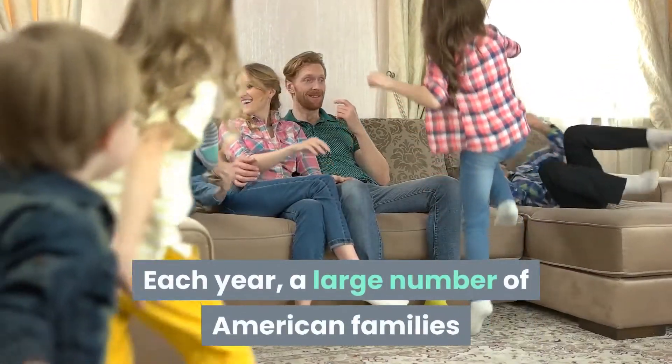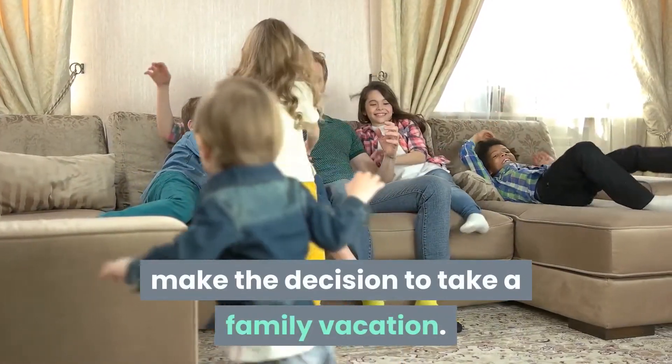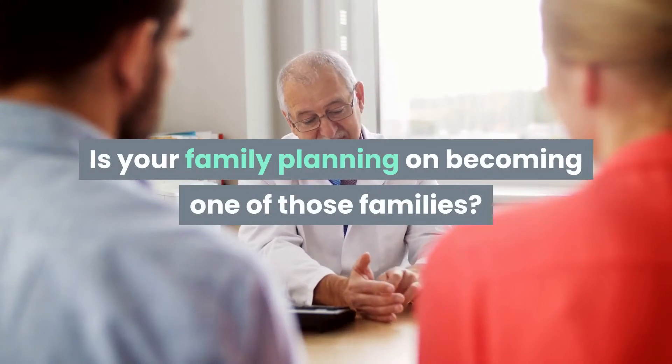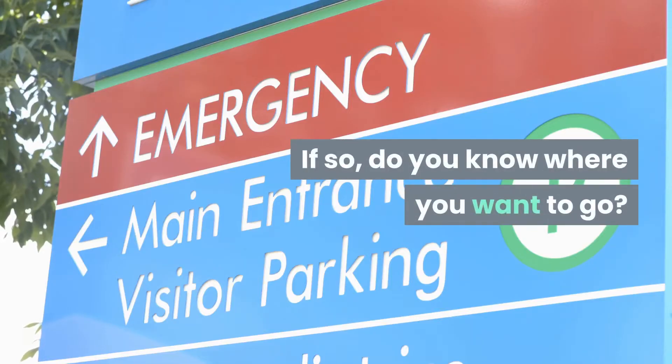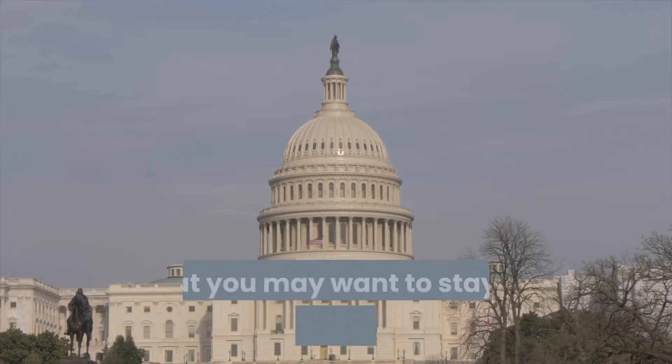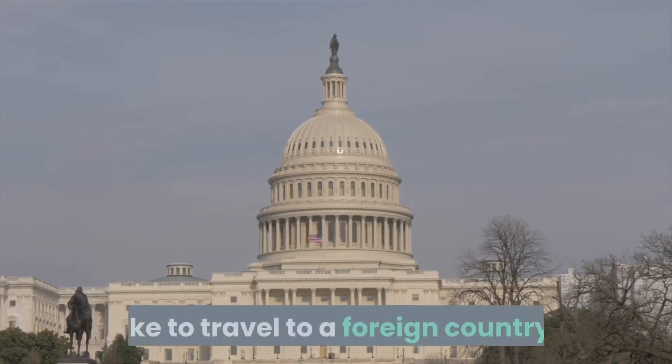Each year, a large number of American families make the decision to take a family vacation. Is your family planning on becoming one of those families? If so, do you know where you want to go? Although there is a good chance that you may want to stay in the United States, there is also a chance that you would like to travel to a foreign country.